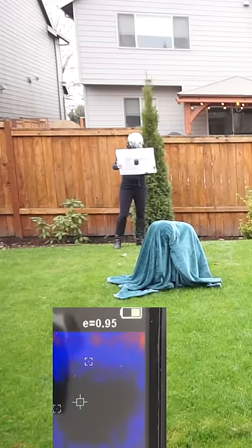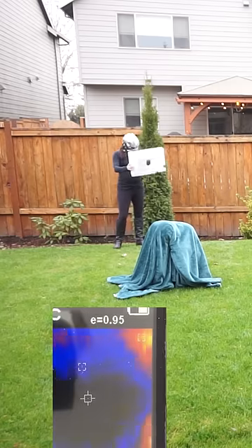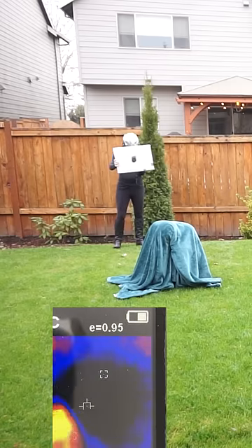First I hid under a blanket, and at first it worked, but then the blanket absorbed my heat, and so it started emitting infrared light, and she saw that.